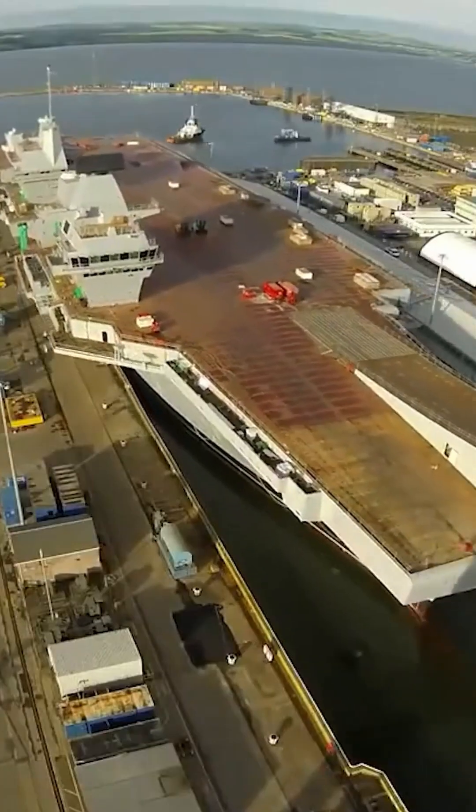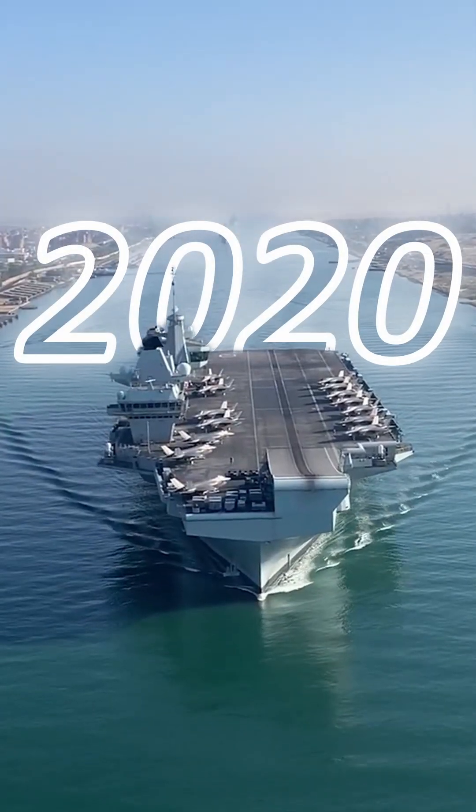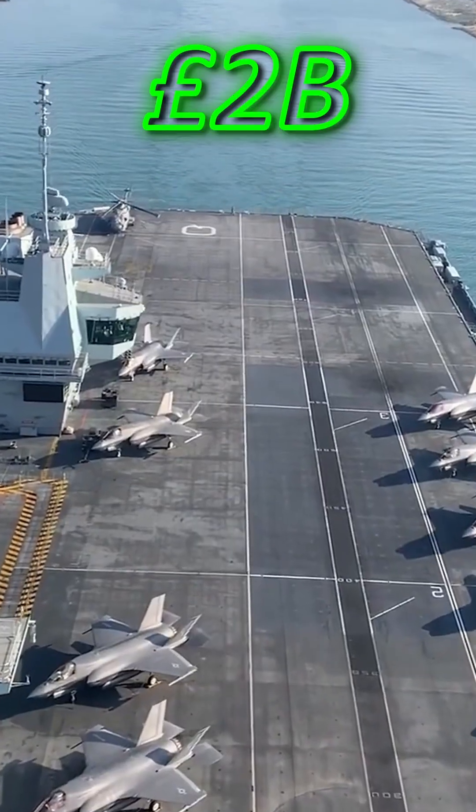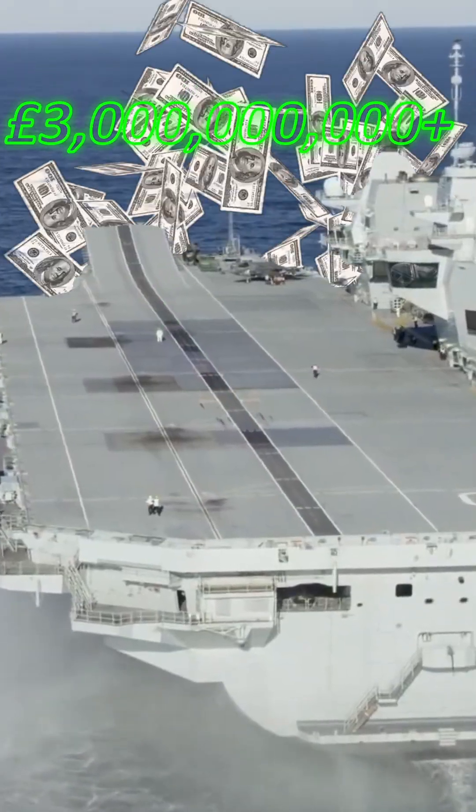The vessel has taken almost 20 years to make and officially entered service in 2020. Initial costs were supposed to be in the region of £1.5 to £2 billion. However, by the time construction had finished, this had crept up to over £3 billion.